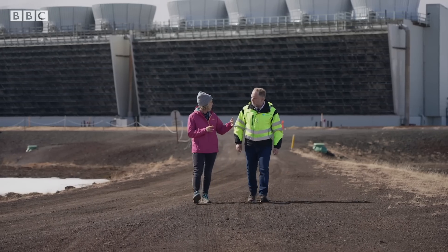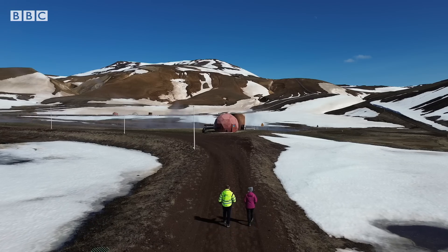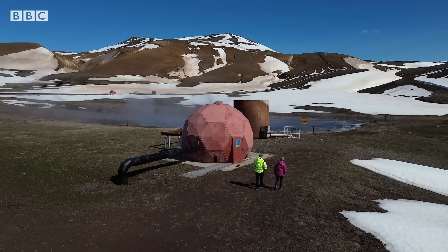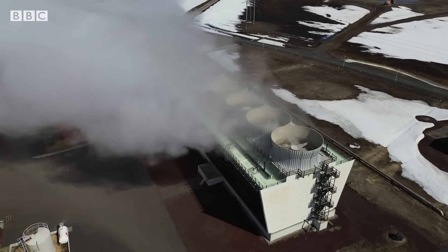We have about 40 wells spread around the geothermal field, producing a mixture of hot water and steam. This plant supplies electricity to about 30,000 homes.